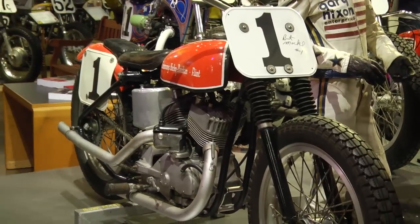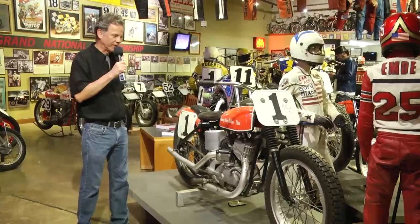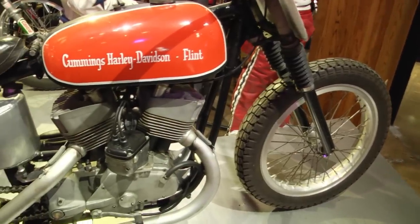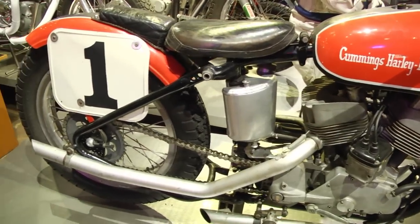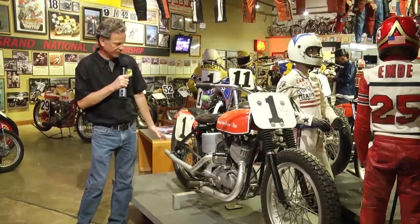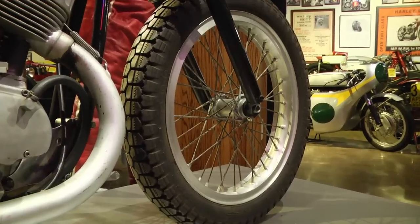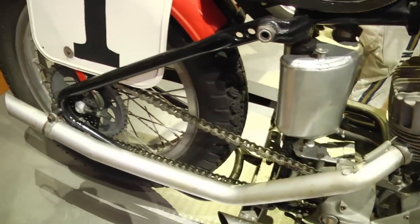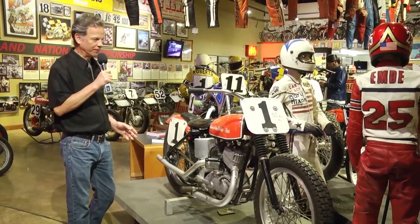Harley-Davidson made a series of production dirt track machines: the WR, the KR, and the XR. We're standing here with a KR750 that they made from about '52 to '69. You could buy one of these bikes in the crate pretty much ready to race dirt track. It's a rigid suspension, open exhaust, and no brakes. If it was a TT you were entering, you might have a rear brake, but essentially brakes were not legal in dirt track racing at this point.